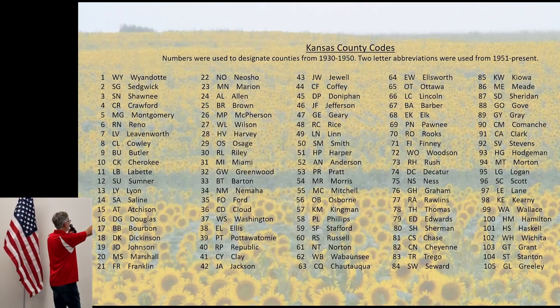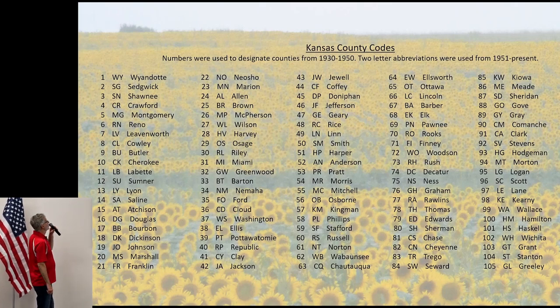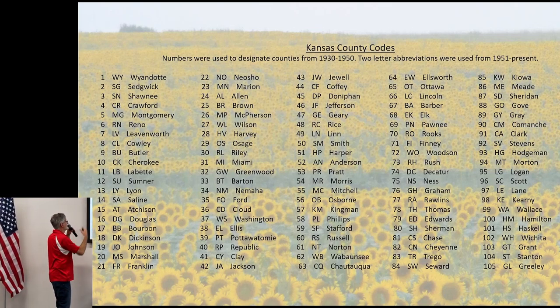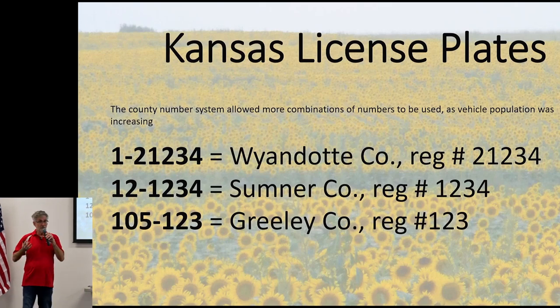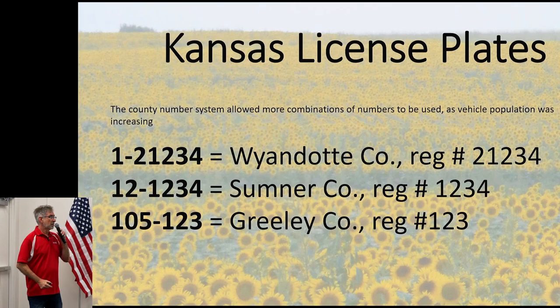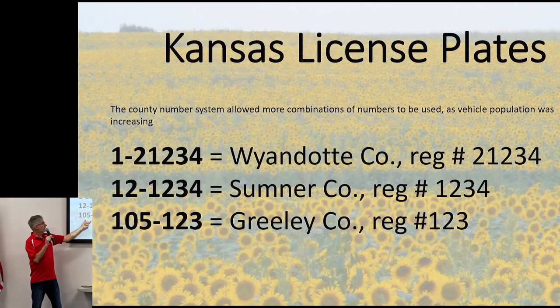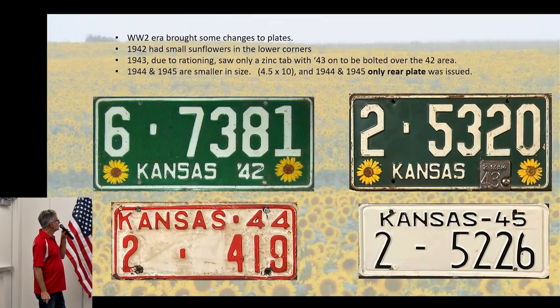Here's the list of counties. Riley is number 30. A lot of these counties are in the southeast part of the state — Crawford, Montgomery, Cherokee, Labette, Bourbon. I didn't realize the southeast was so population-heavy back then. Even Dickinson, which is Abilene, was way ahead of Riley County in population. The reason for numbering by population size was logical: Wyandotte County needed more registration numbers; Greeley, small county, didn't need as many.